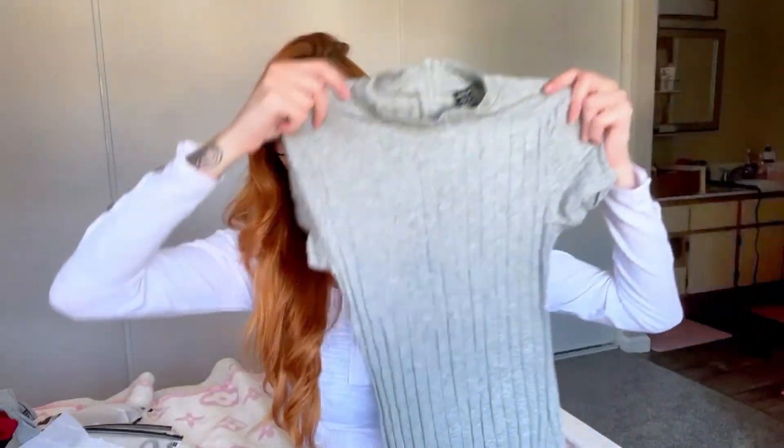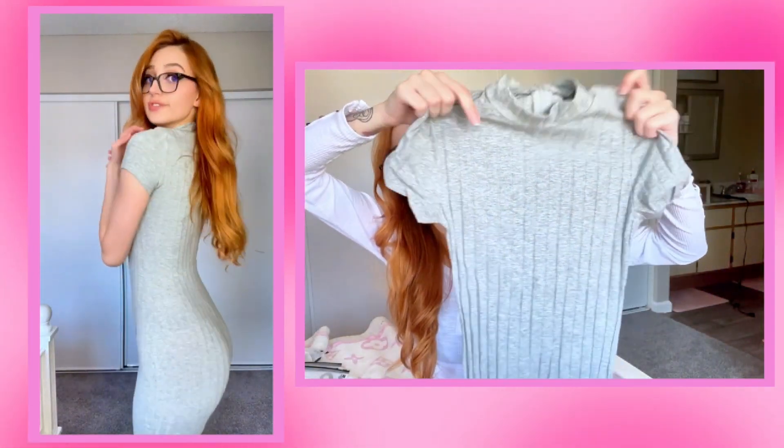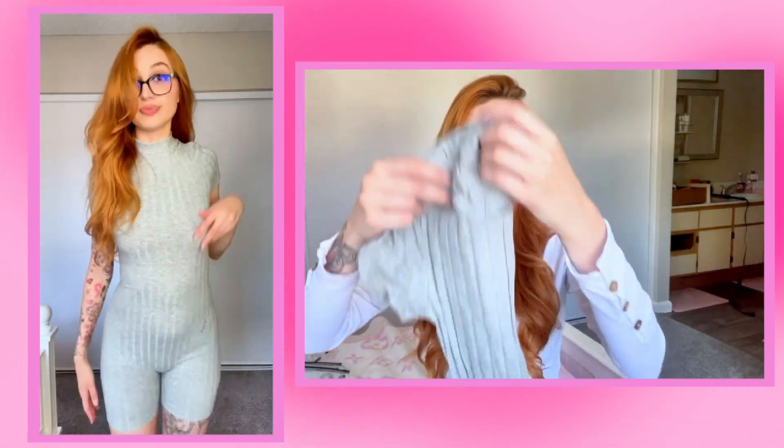Here we have a high collar t-shirt style bodysuit, and it also has the ribbed style. This kind of looks like the one I have in black, but I wanted to get one in gray, and I got this one — I think I got this one in a few other colors as well.